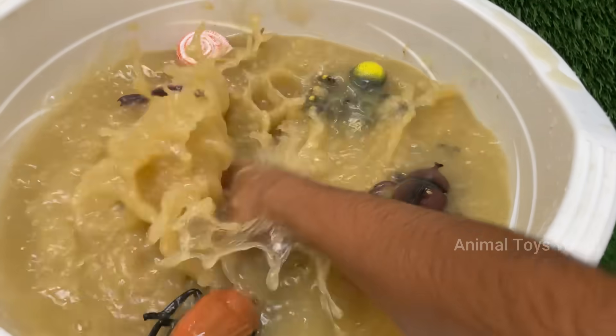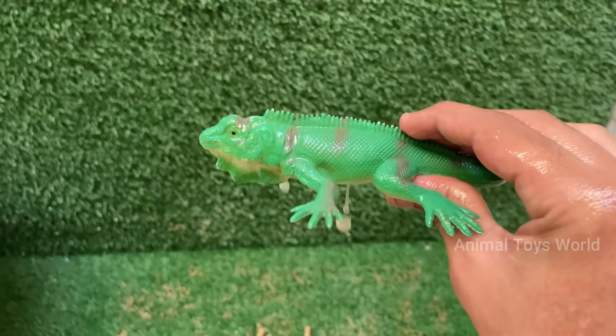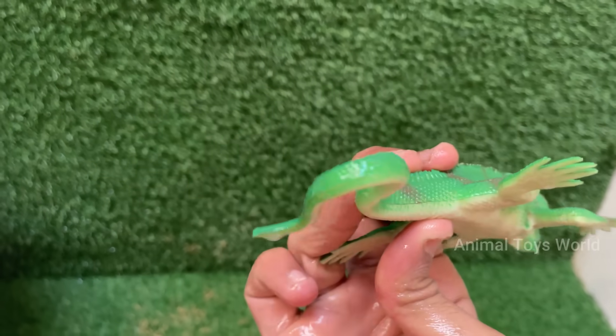In captivity, their diet must be carefully balanced. Green iguanas are not currently endangered.